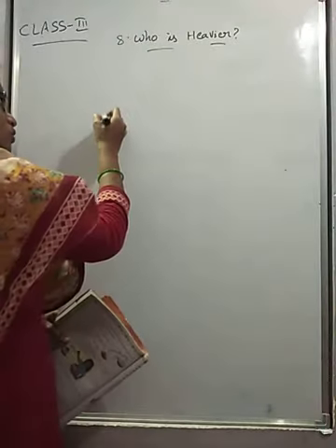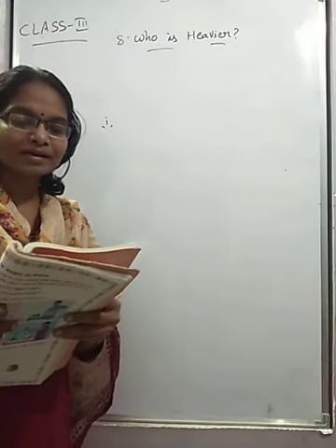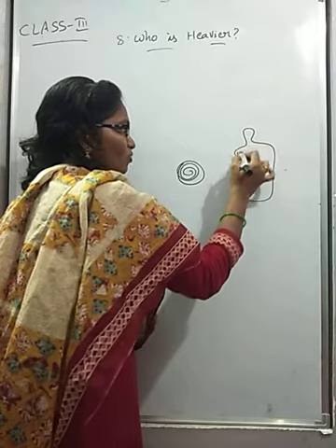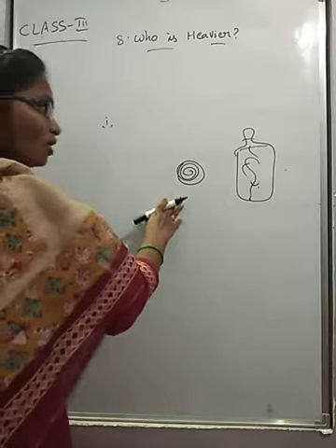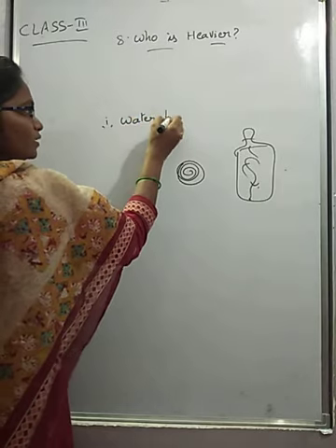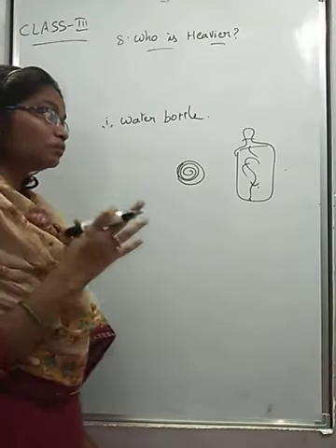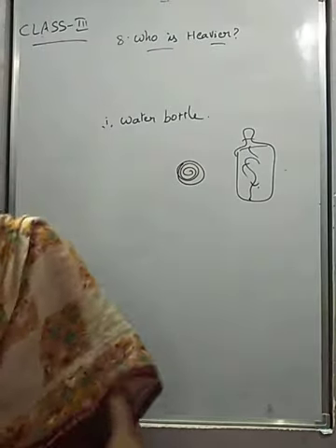The first comparison is a water bottle or a cricket ball. Here the cricket ball will be like this, and the water bottle will be full of water. So which is heavier — the ball or the water bottle? In my view, the water bottle is heavier.